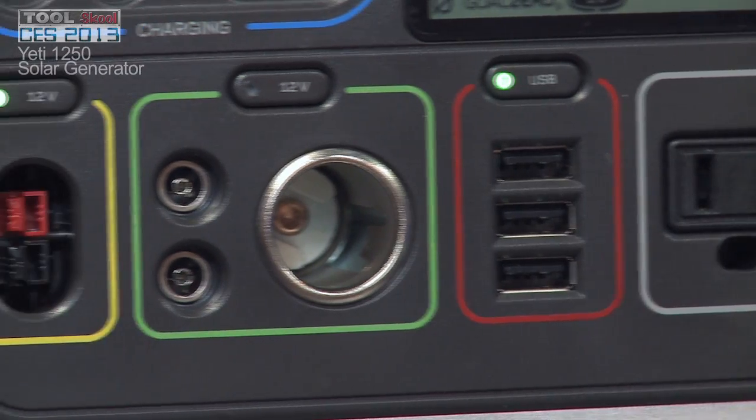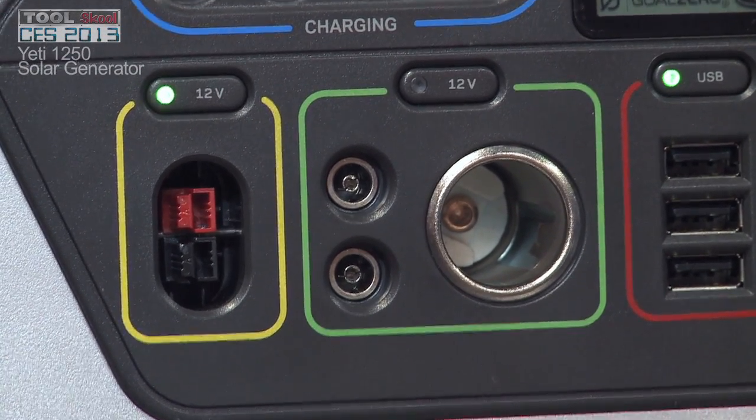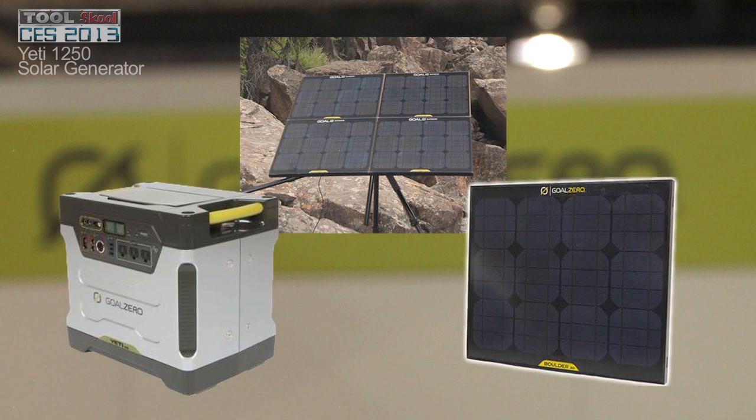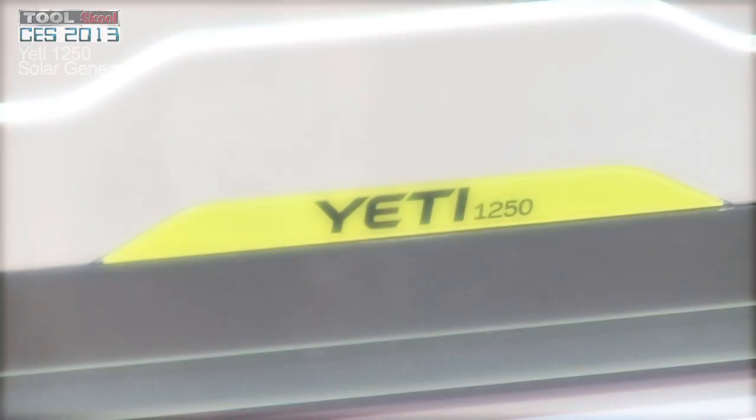We let you put extra tanks into this thing. So with an Anderson connection, 12 volt, you can put in other 12 volt batteries and extend the power. We've got a solar tripod set up for this, so you can get up to about 120 watts and recharge this in a day or two of sun.